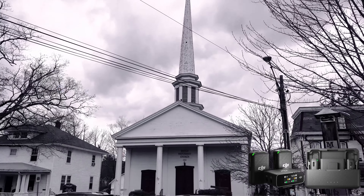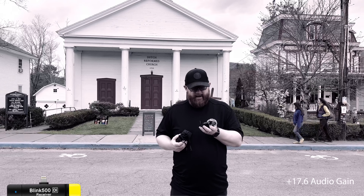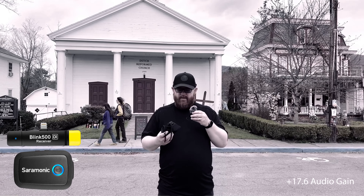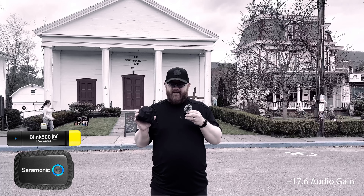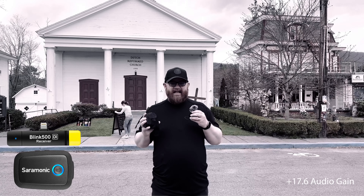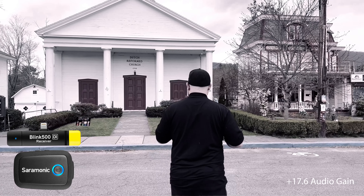This is just a test of the DJI without lavalier mic. We are testing out the Saramonic Blink 500 transmitter that goes directly into the iPhone compared to the DJI mic. As a baseline I have a TechSync E going to which I have a screen capture of. I'm going to walk towards this Dutch Reformed Church.